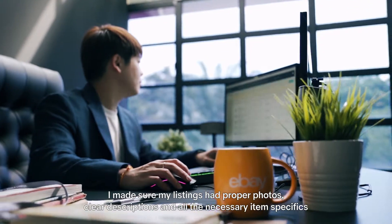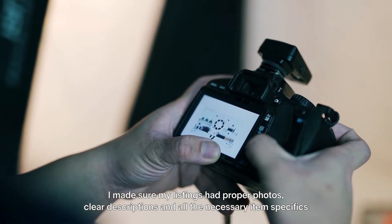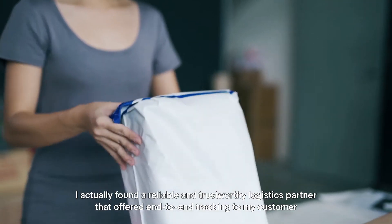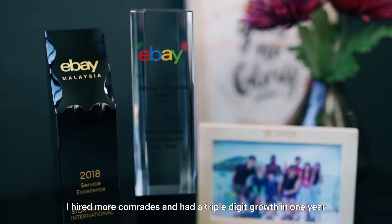I made sure my listings had proper photos, clear descriptions, and all the necessary item specifics. I found a reliable and trustworthy logistics partner that offers end-to-end tracking to my customers. I hired more staff and had triple-digit growth in one year.